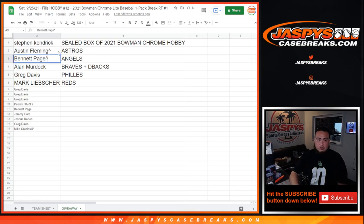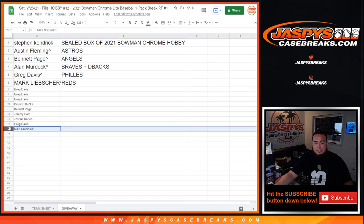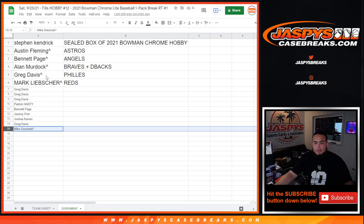Bennett, you got the Angels. Alan with the Braves/D-backs combo. Greg with the Phillies. Mark with the Reds, and then unfortunately from Greg all the way down to Mike did not get in, but we still appreciate you guys. I might be able to close up another Bowman Chrome case break, but we'll see after this break is over. Appreciate you guys - Jaspi's CaseBreaks.com.